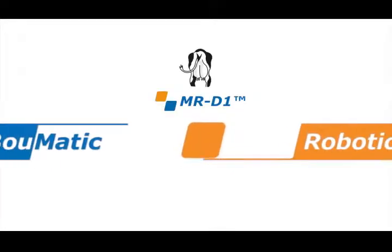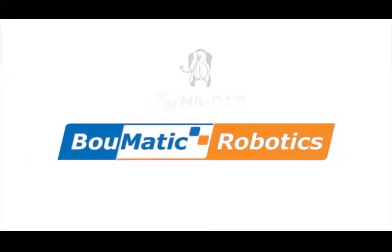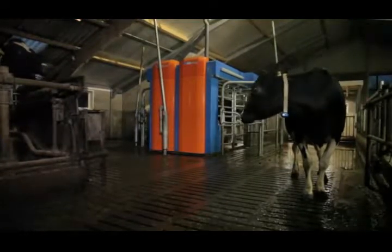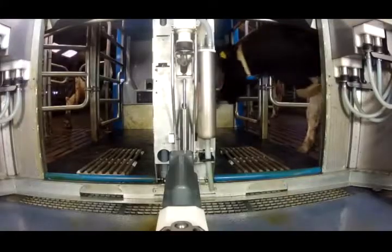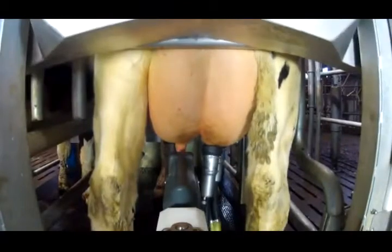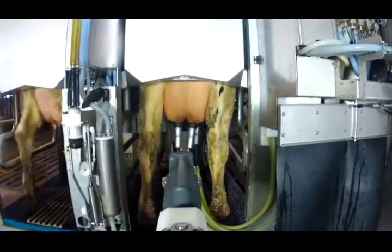Bomatic Robotics introduces the MRD-1 milking robot — one unit for two cows. Almost all cows are milked mechanically in one way or another, but how do you do that in the fastest, most effective and humane way? Milking must be done quickly and efficiently, with as little discomfort for the cow as possible.